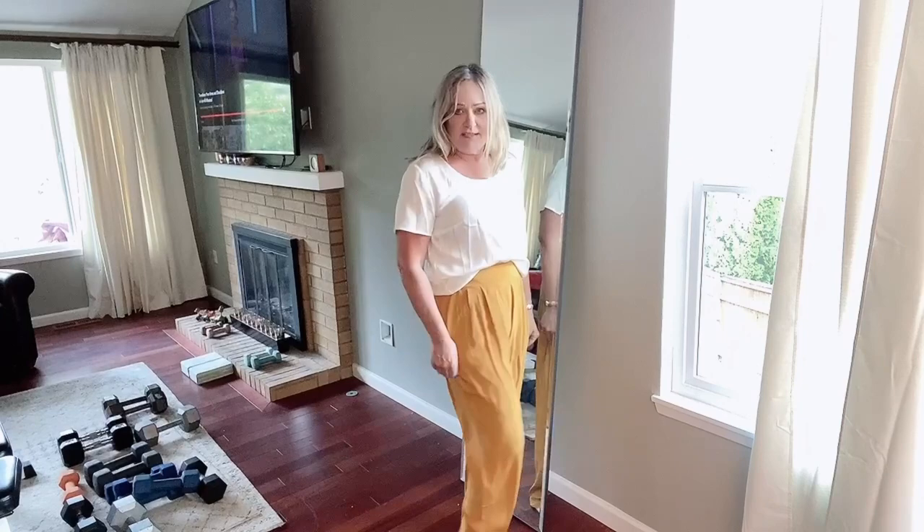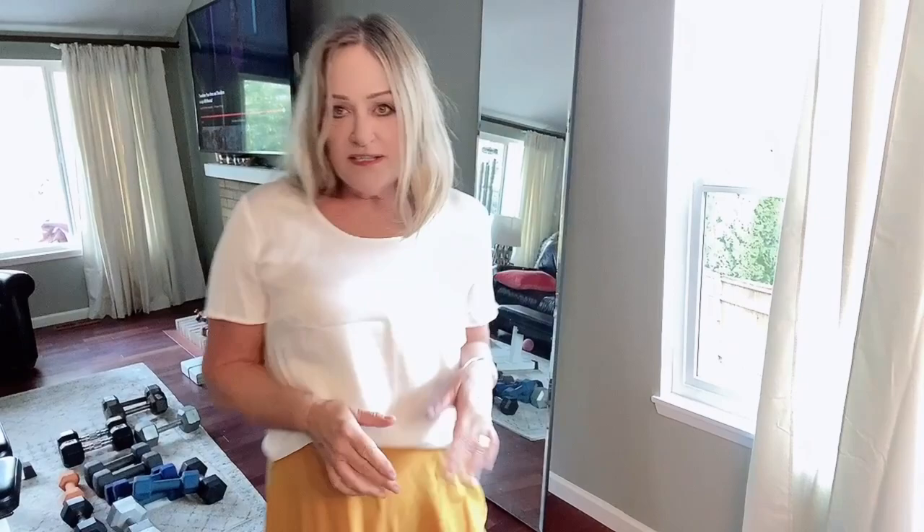I like these pants more today than I did when I got them — 100% silk, vintage, from a label called Adam Douglas, high-rise with an elastic back so they're so comfy. And this is a new-without-tags silk top from Quince.